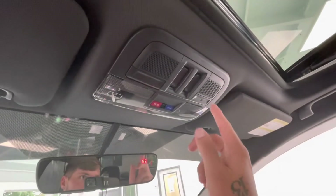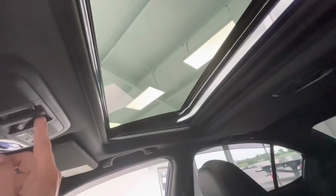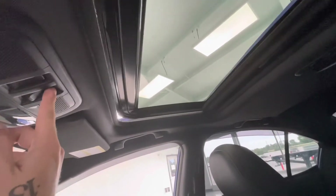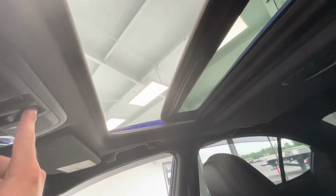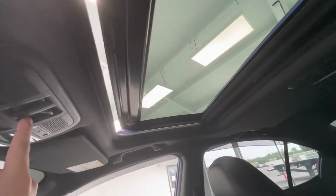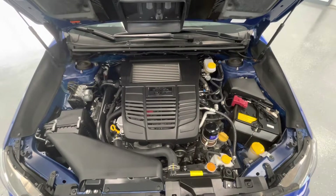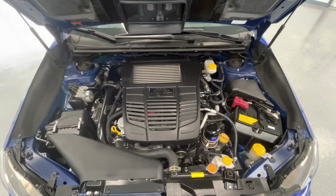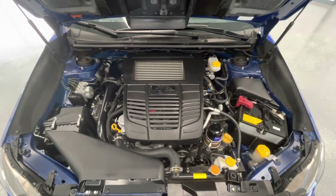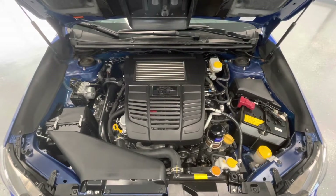To end off the interior features of this vehicle, up top you will have lighting options as well as the options to your sunroof. Taking a look underneath the hood, you'll find a 2.0-liter H4 DOHC 16V engine. You'll also notice that our engine bays come extremely clean and well-maintained, free of any evidence of oil or exhaust leaks.